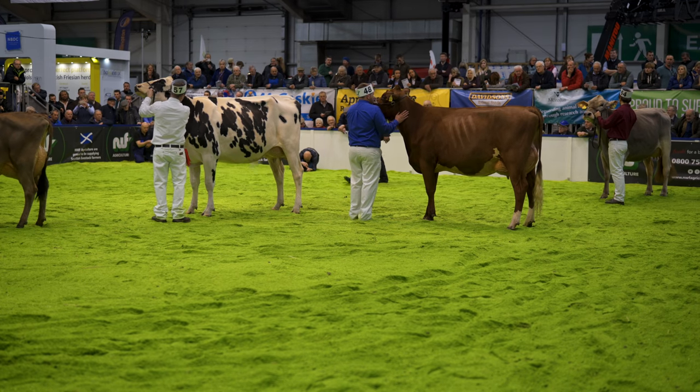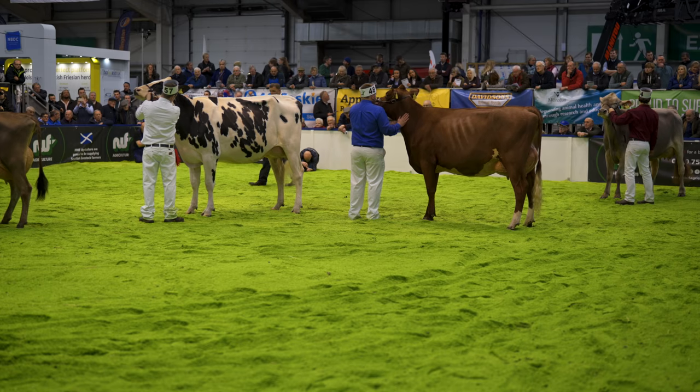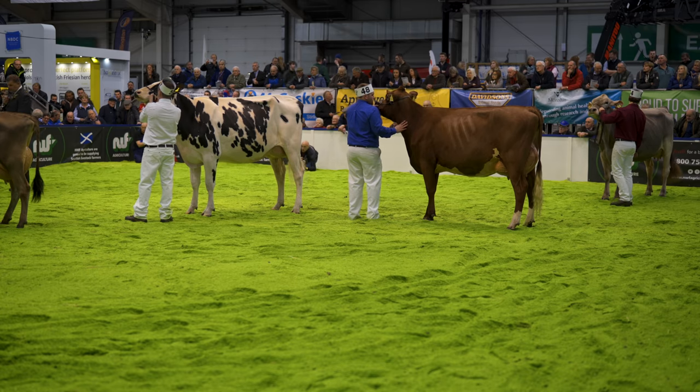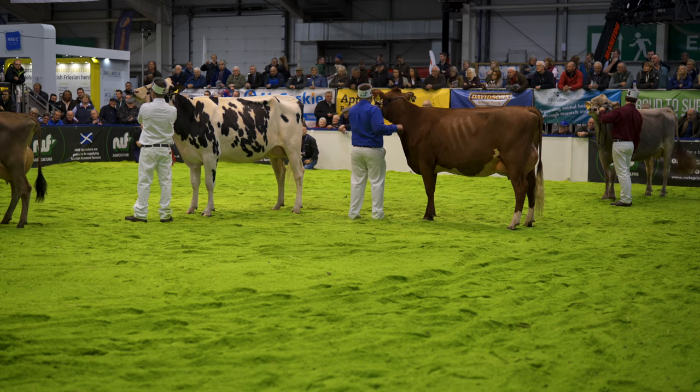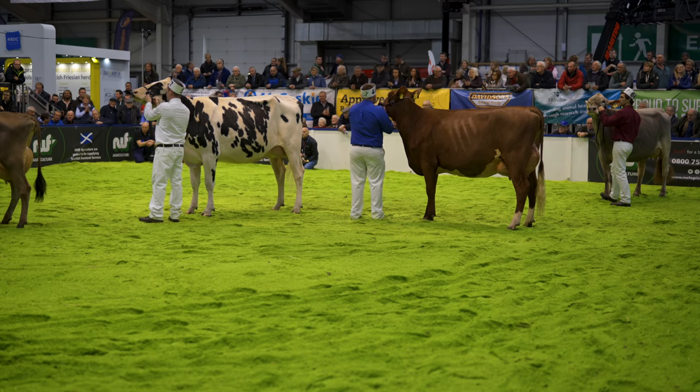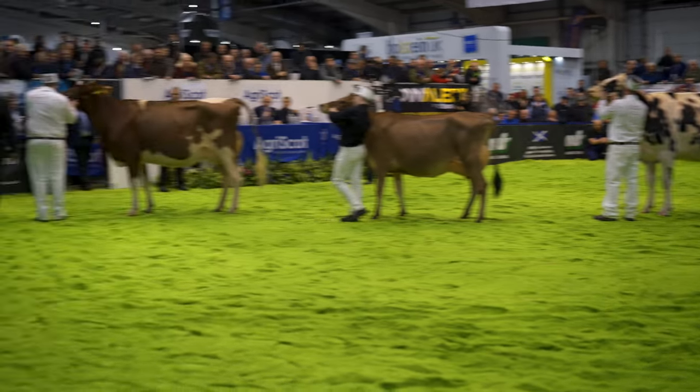So without further ado I will pick out my Super Heifer and reserve. As I do, please join me and give a big round of applause for the winner. Thank you very much. Well ladies and gentlemen, there you have your Interbreed Championship line-up for the Super Heifer award here at EverScot 2018.